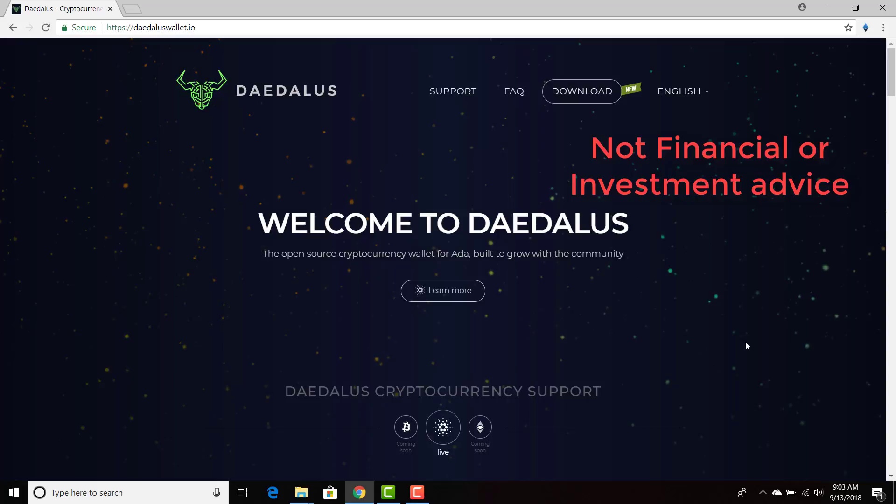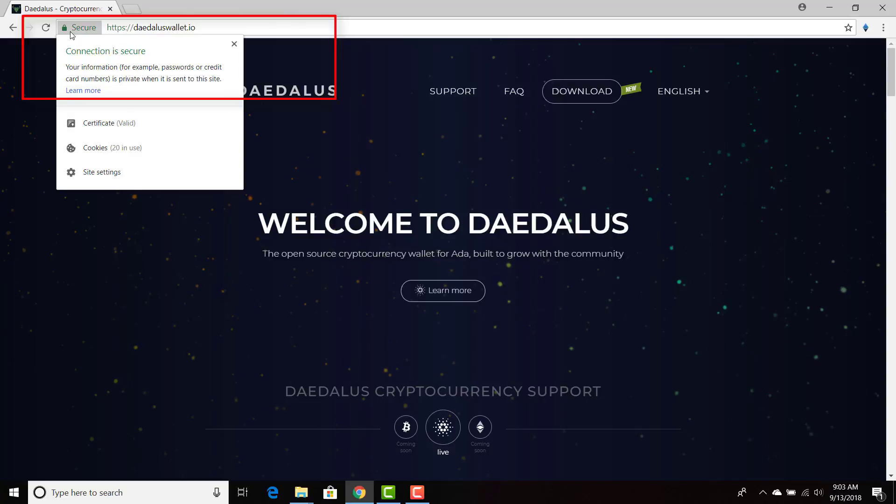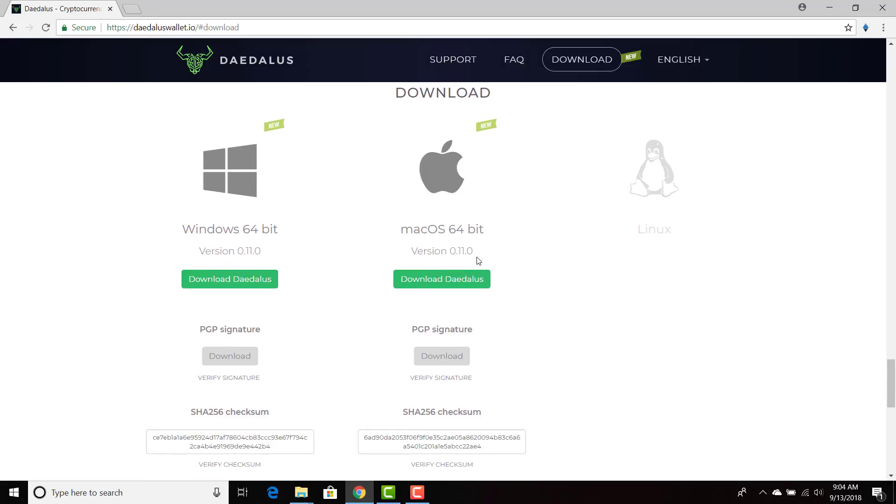The site you need to download from is DaedalusWallet.io. Whether you're using Chrome or on a Mac, make sure the site is secure and everything is spelled correctly — it's DaedalusWallet.io. Click download and select your operating system: Mac OS or Windows. Right here you'll see SHA-256, which is a way of verifying hashes. Think of it as a special code — there's a lot of code behind the Daedalus wallet, and when that code is finished, it's input into a hashing algorithm to produce this hash.